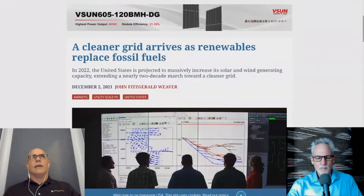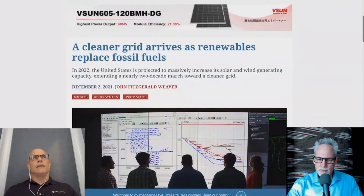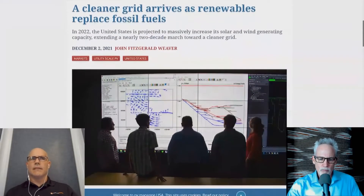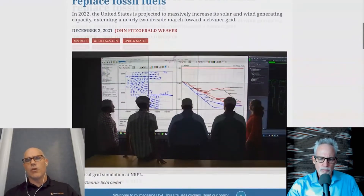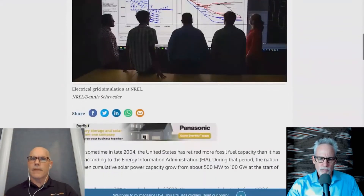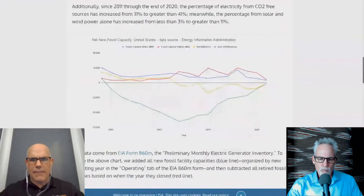What's the story? Since sometime late in 2004, the United States has built no net new fossil fuels. And I have to talk about what that means.